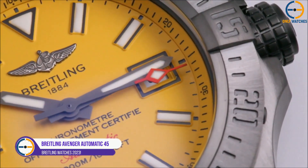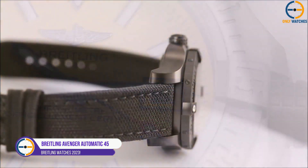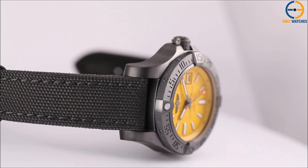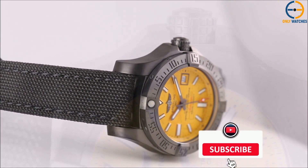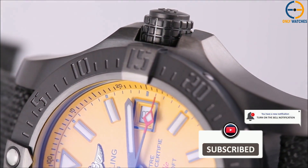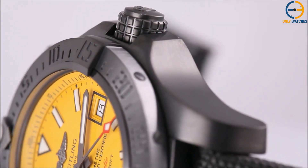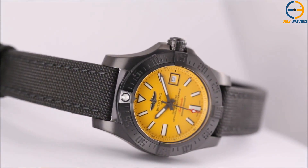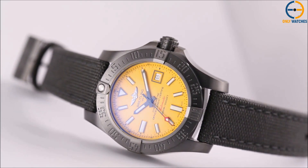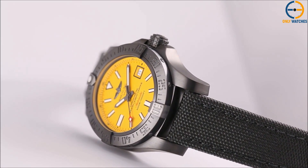Number 3: Breitling Avenger Automatic 45 Seawolf. Breitling's offering here is a pilot's watch that is both rugged and stylish, making it ideal for extreme explorations in the sky or the depths of the ocean. It has a large 45-millimeter stainless steel casing with a screwed-in caseback, which helps it achieve its impressive 3,000-meter water resistance. The ratcheted, unidirectional rotating bezel and the screwed crown, with two gaskets and a unique grip pattern, make up the watch's top components.